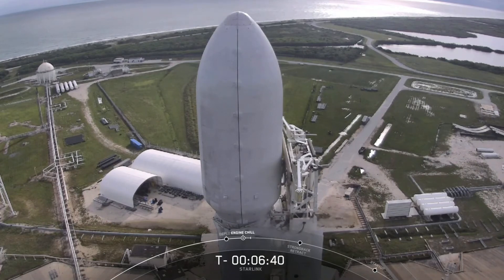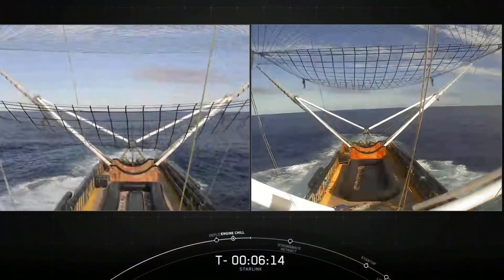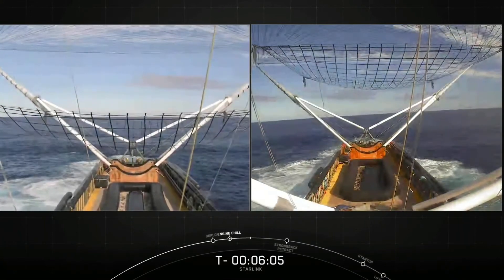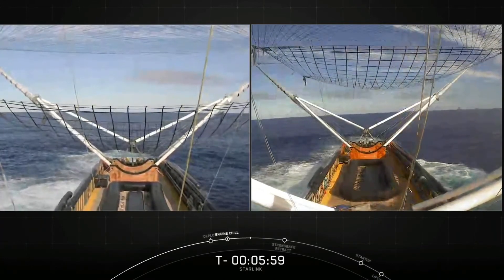Once we reach the vacuum of space, we don't need those fairing halves, so we'll jettison them back to Earth as the second stage continues on its journey to orbit. One of the fairing halves today is brand new, but the other supported two previous Starlink missions — one in May of 2019 and another in March of this year. We will be attempting to recover both fairing halves using our recovery ships Ms. Tree and Ms. Chief.